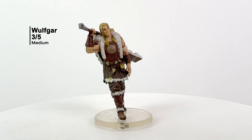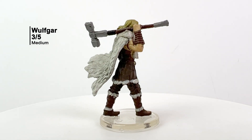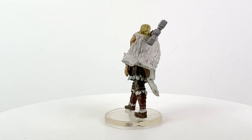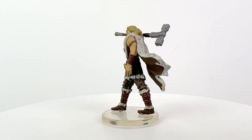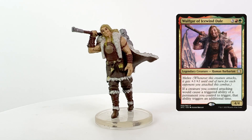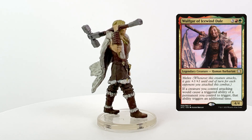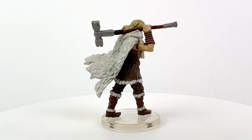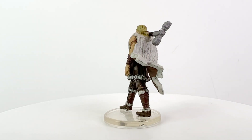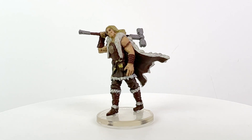Outside of Drizzt, this is probably my favorite mini in the set. This is Wulfgar, barbarian hero of Icewind Dale. I have never seen a more cocky-looking mini — look at the smile on this one. He also has a bit of a bend, so we need to fix that up, but that's easily done. I think you could use this mini for either a female or a male barbarian. It would also make a fantastic mini for the leader of a barbarian tribe you might encounter in Rime of the Frostmaiden, Storm King's Thunder, or Quest for the Frozen Flame.